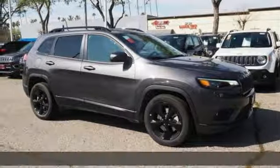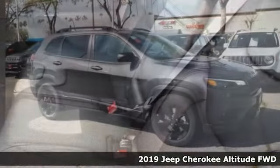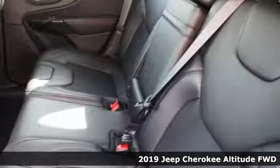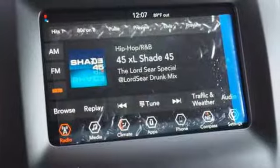Here's a new 2019 Jeep Cherokee. You're gonna want to take the long way home in this adventurously civilized Cherokee, and it comes with all the amenities you need.